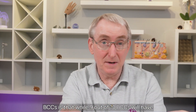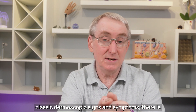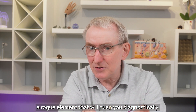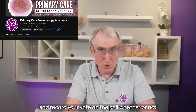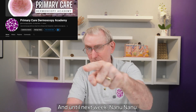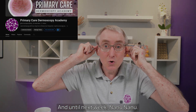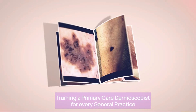The main message I want to convey to you about BCCs is that while 9 out of 10 BCCs will have classic dermoscopic signs, there is a rogue element that will push you diagnostically. Please go to the community page and record your vote on the poll whether or not I should keep the subtitles on these videos. And until next week — nanu nanu. Training a primary care dermoscopist for every general practice.